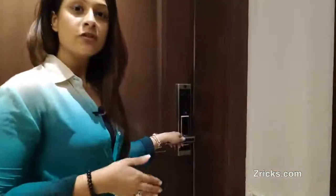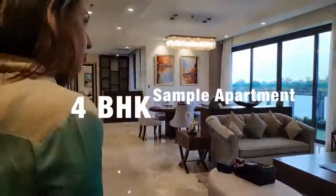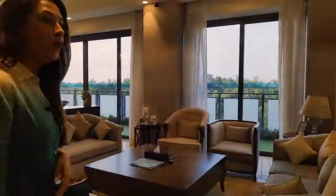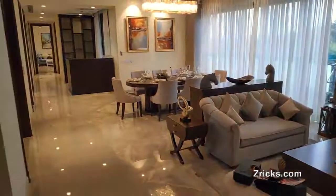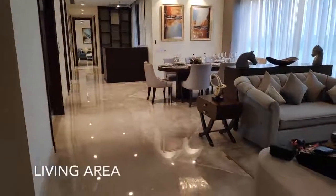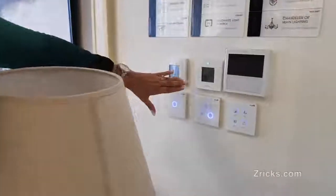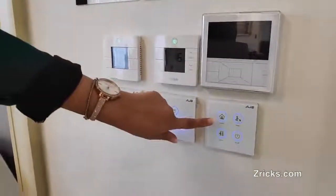Now that we've unlocked our door, we're ready to enter the luxury apartment that we're offering you in Sky Mansion. Moving forward, what we're giving you in Sky Mansion is a fully automated home. Stating eight features — the first was the smart lock, and the second is the smart light control.